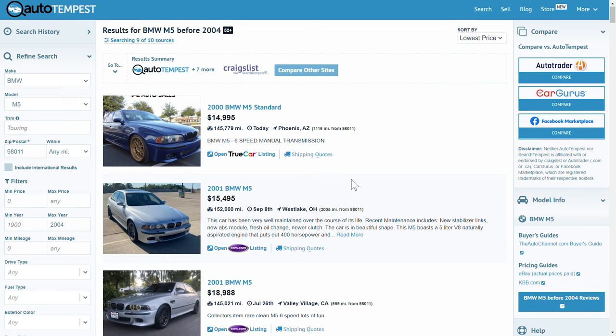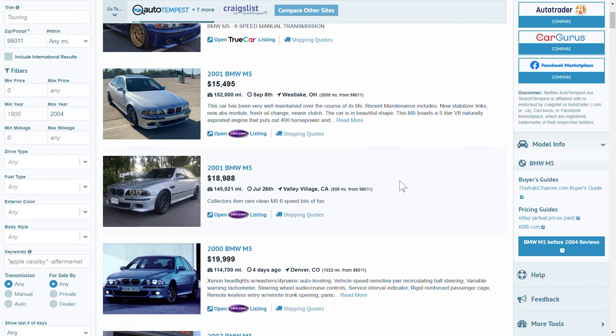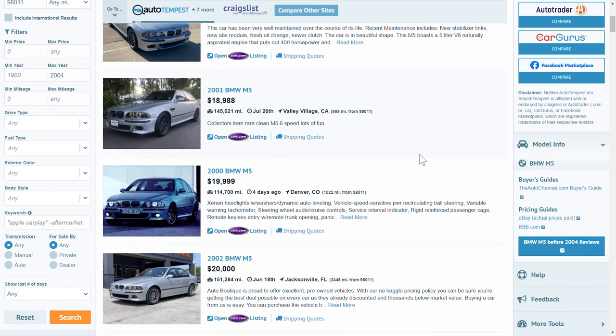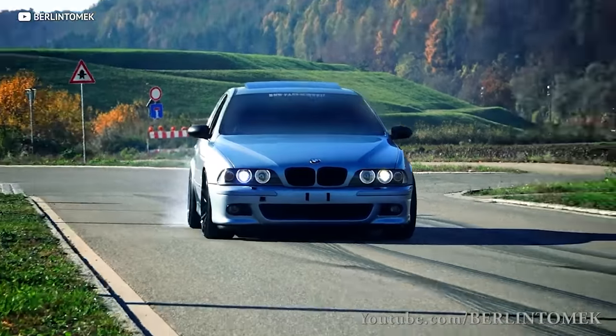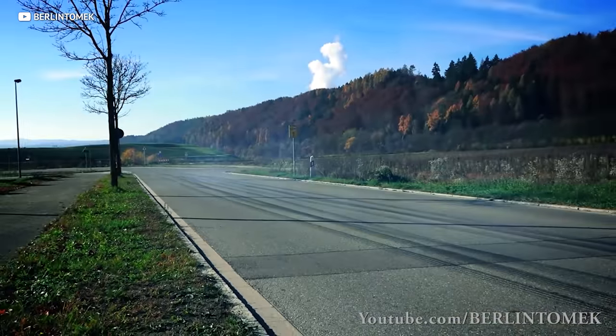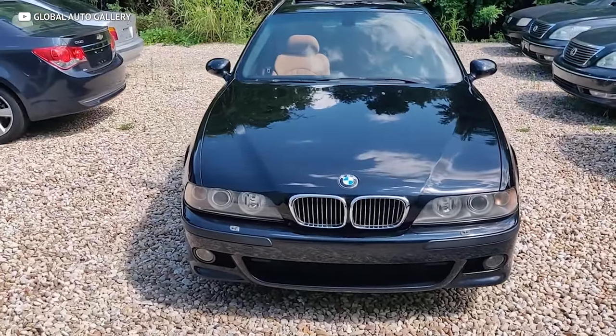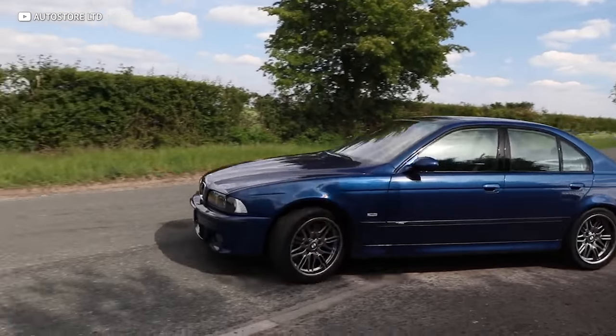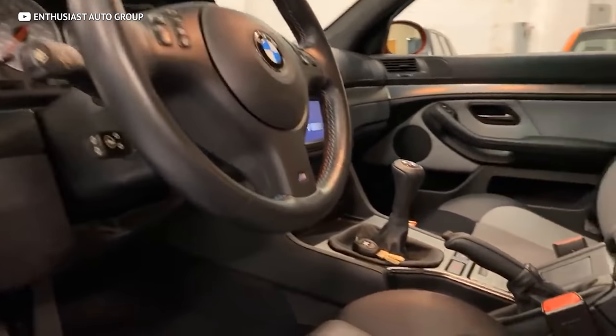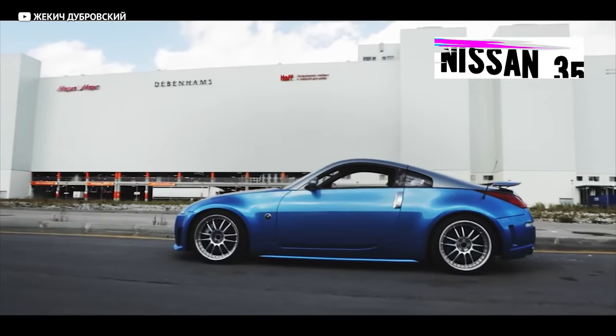The E39 M5 is going up hard in value. Pre-facelift examples with 100 to 150 thousand miles are going for $15,000 to $20,000, and I bet they will not stay there for long — these things were instant classics. BMW has a huge aftermarket with tons of good independent shops if you need work done. It's not cheap at the dealer, but with a good indie it can be very reasonable to keep on the road. The E39 delivers a driving experience that no current sports sedan does, especially with that tried-and-true manual transmission.